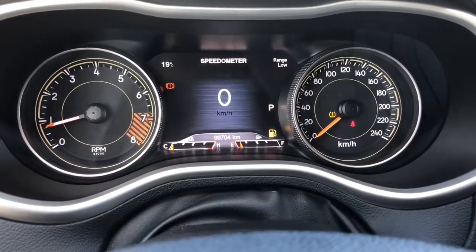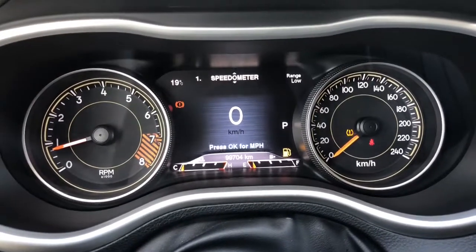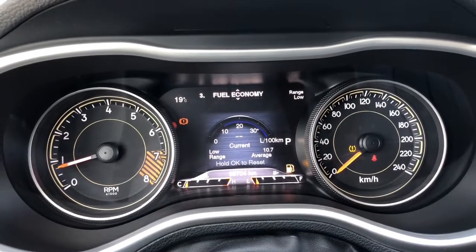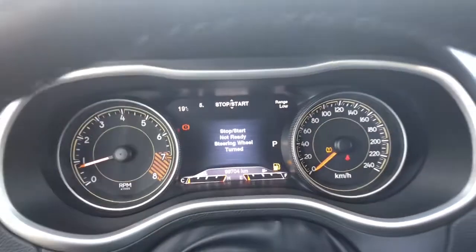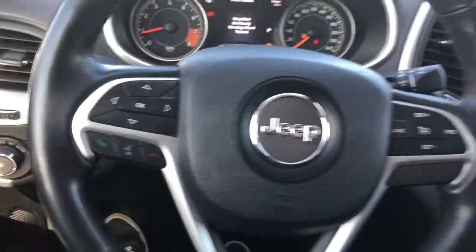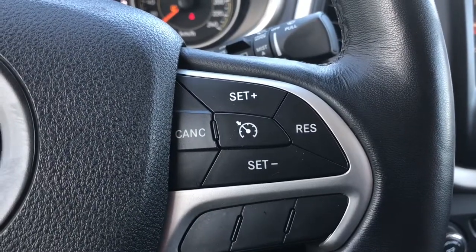On your digital display screen you do have your speedometer, vehicle information, fuel economy, trip information, stop-start time and more. Down to the left of your wheel you do have your hands-free calling with voice commands, and on the right side of your wheel you have your cruise controls.